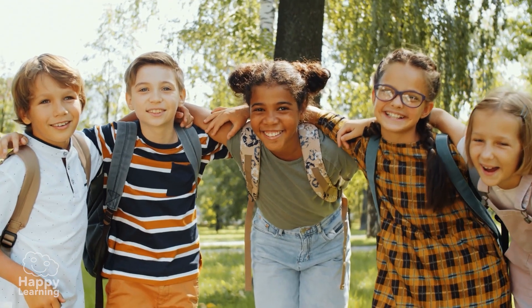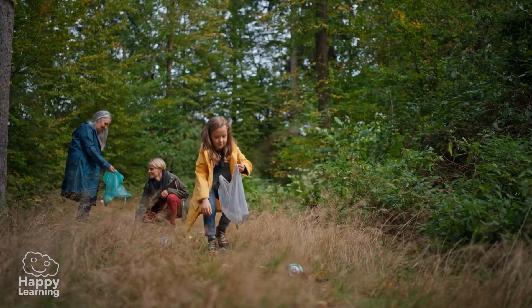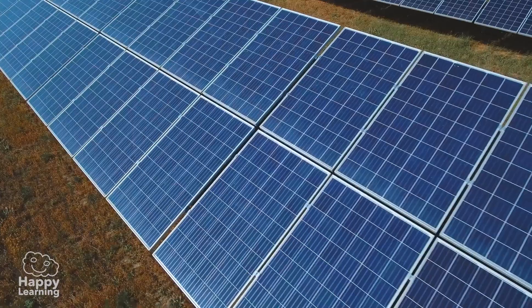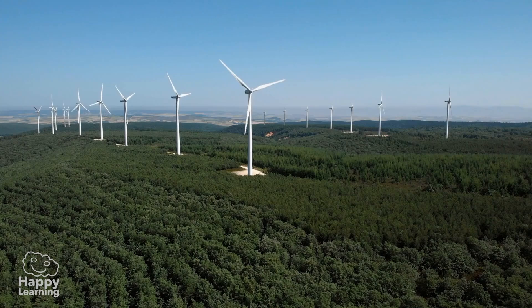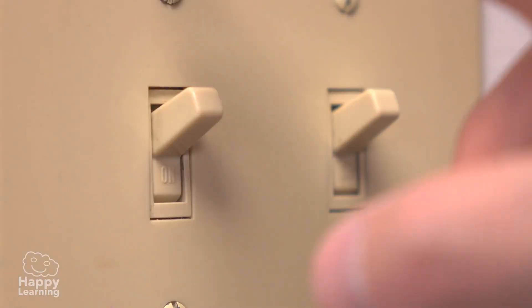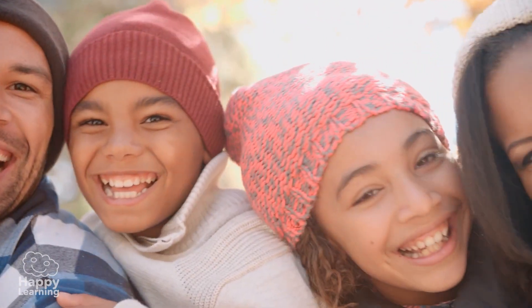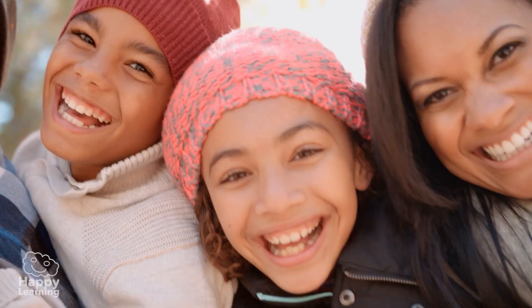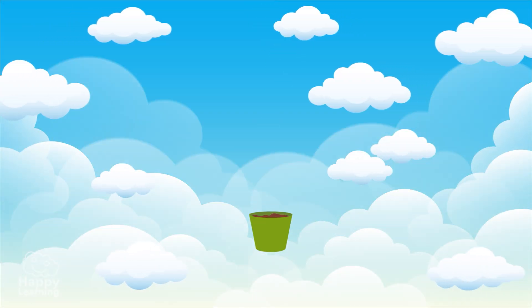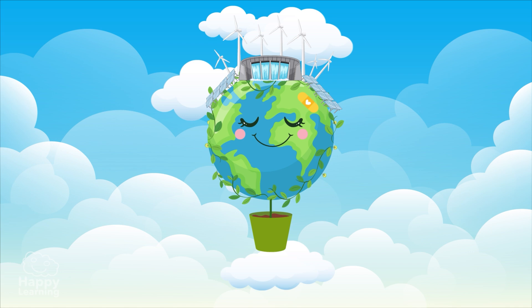Before we say goodbye, we want to tell you that you have to take care of our planet. Renewable energies are the environment's best friend, and we have to save electricity and water to pollute less. If each one of us respects and takes care of everything that surrounds us, we will live in a healthier and happier world.